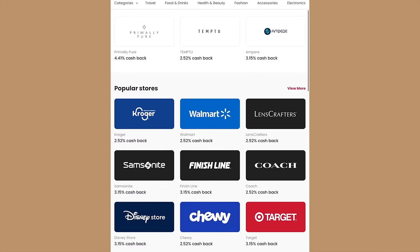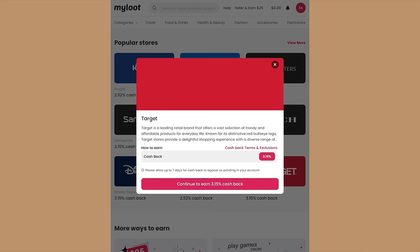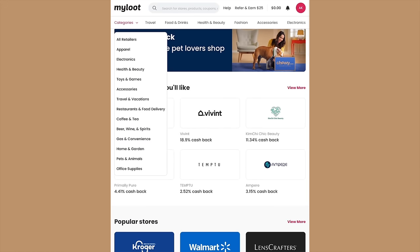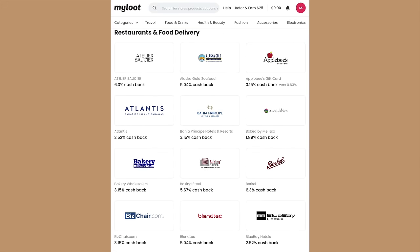We're going to take a break from our shopping trip to talk about my Loot — the sponsor of this week's video. They're a great way to earn cash back whenever you shop. What I like about My Loot is it's really simple: you sign up, browse over 7,000 stores, make your purchase, and start earning cash back on things like groceries, clothing, and more. Here's a quick look at the platform — it's super intuitive, just a few clicks and you're ready.